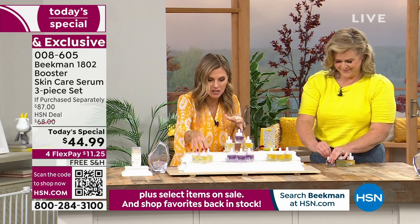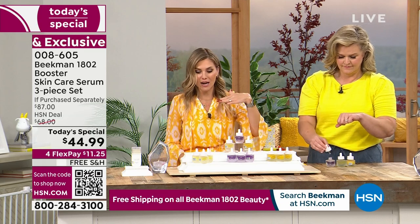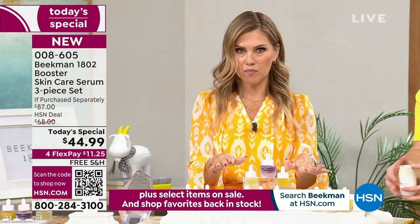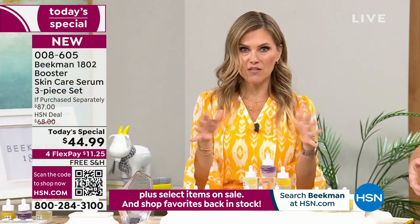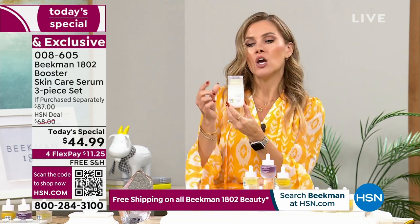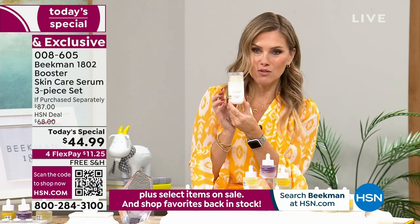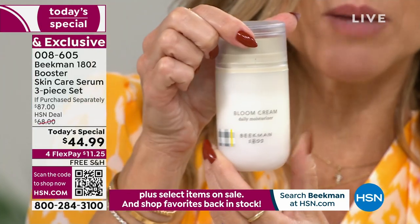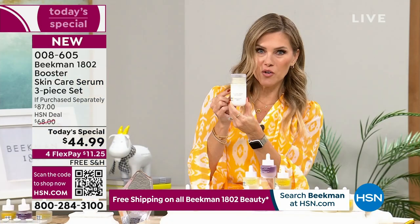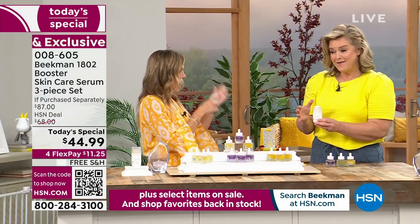If you want just the Collagen, just the Dream Booster, or just the Golden Booster, you still get that Today's Special price. When you buy the Today's Special, you're already getting about 50% off savings. If you want to bloom your boosters and bloom your skin, we have the number one selling daily moisturizer across the globe for wherever Beekman 1802 is offered — it's called the Bloom Cream. Normally $54, when you buy the Today's Special, you get a 30% off savings, dropping it to $37.95.